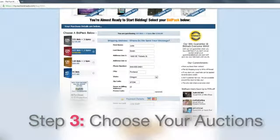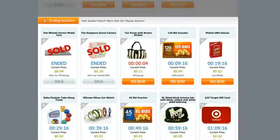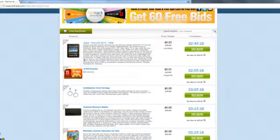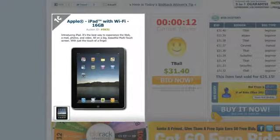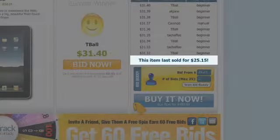Step three: Choose your auctions. Now that you've purchased your bids, you can bid in the auctions. Hit the Auctions tab to browse through featured auctions, ones that are ending soon, or all of the live auctions available. By clicking on the title or picture, you are able to find out more information about the product, as well as the bid history and what the product sold for last time it was up for auction.